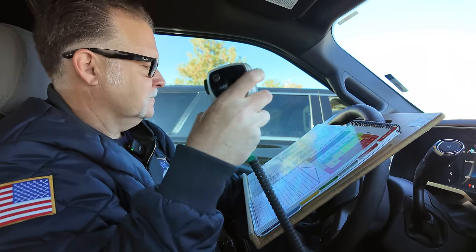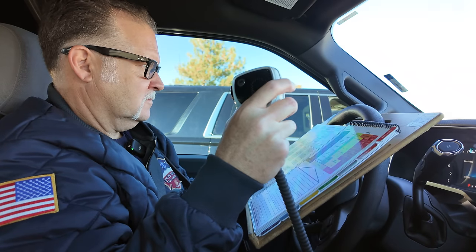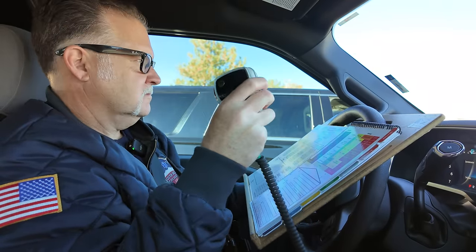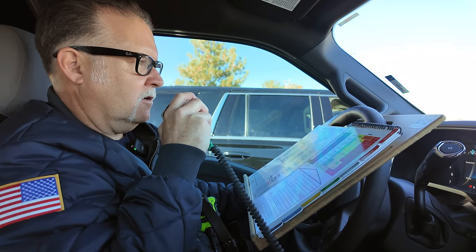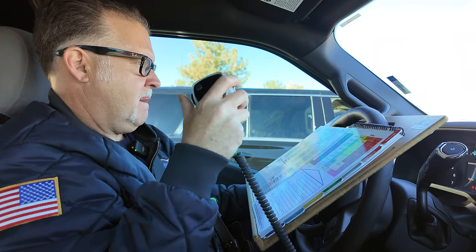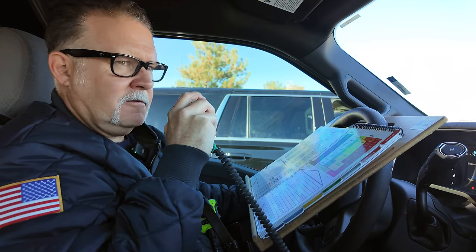That is correct, and I was getting ready to assign Engine 33 to assist Tower 45 with fire attack and search on the second floor. Okay, break — I'll take command from here. Break — Engine 33 from command: go to floor two to work with Tower 45 in locating that trapped victim.